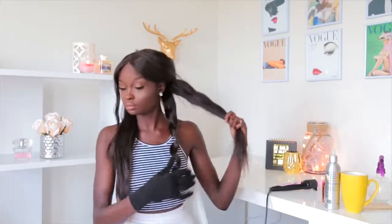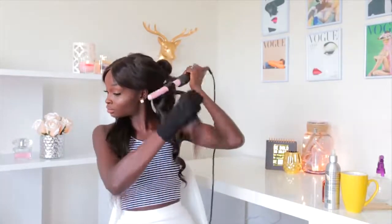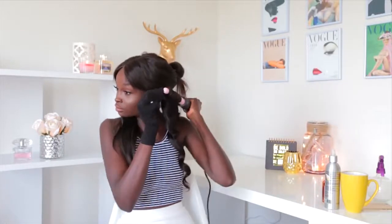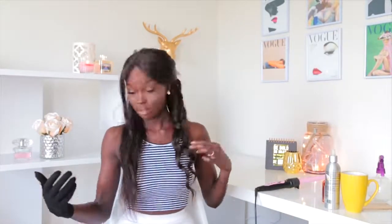For this first section I'm just curling it away from my face. You'll notice I let the curl cool down before I let it drop — this helps the curl keep its shape. Then for the next section I curl in the opposite direction so the curls aren't all falling into one huge curl.